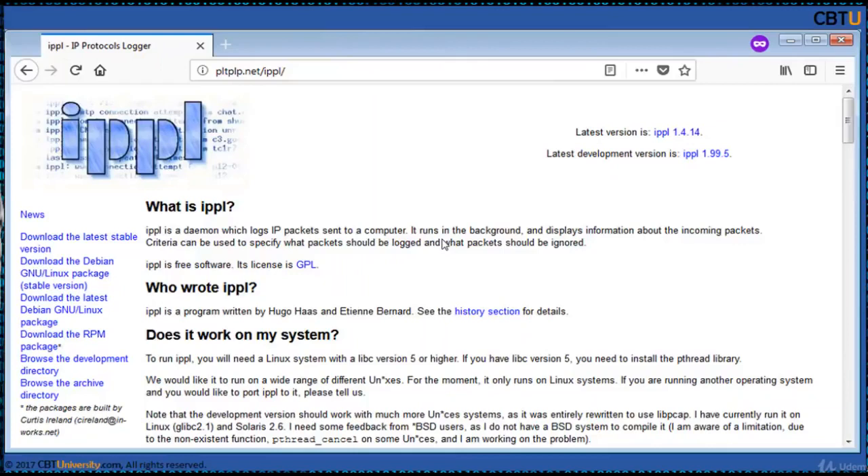IPPL is the daemon which logs IP packets on a sentry computer. It runs in the background and displays information about incoming packets. IPPL is free software under a GPL license.